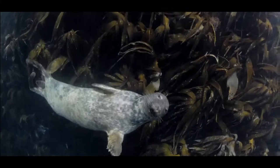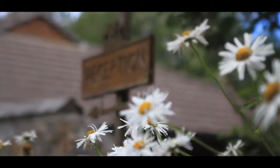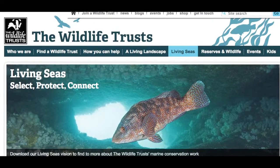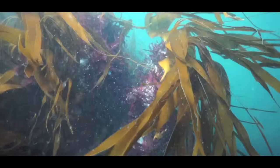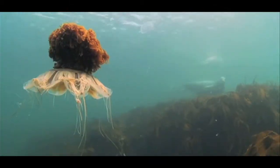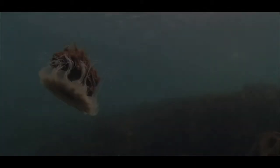In an effort to protect the species that remain and restore our seas to a healthy ecosystem, Cornwall Wildlife Trust are working on a number of projects that seek to achieve Living Seas — a healthier and better protected marine environment where wildlife is able to recover from past declines, adapt to future challenges and thrive.